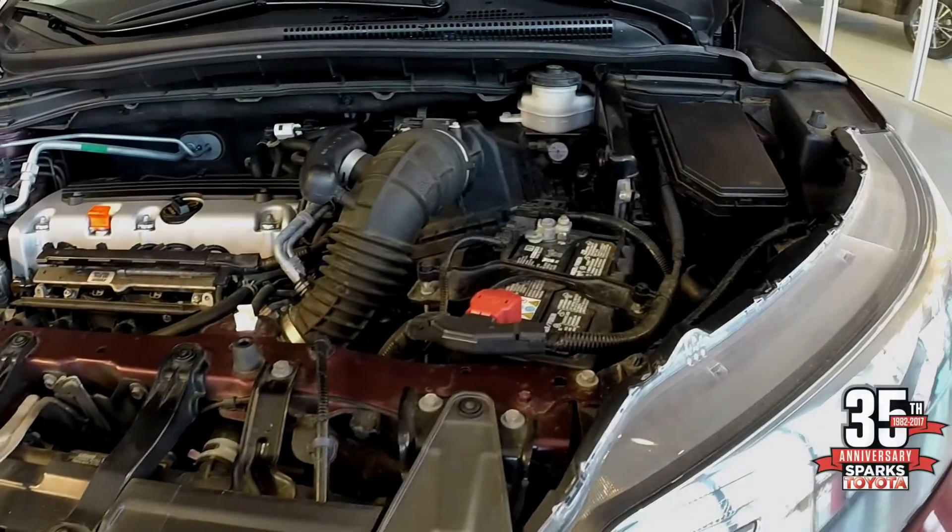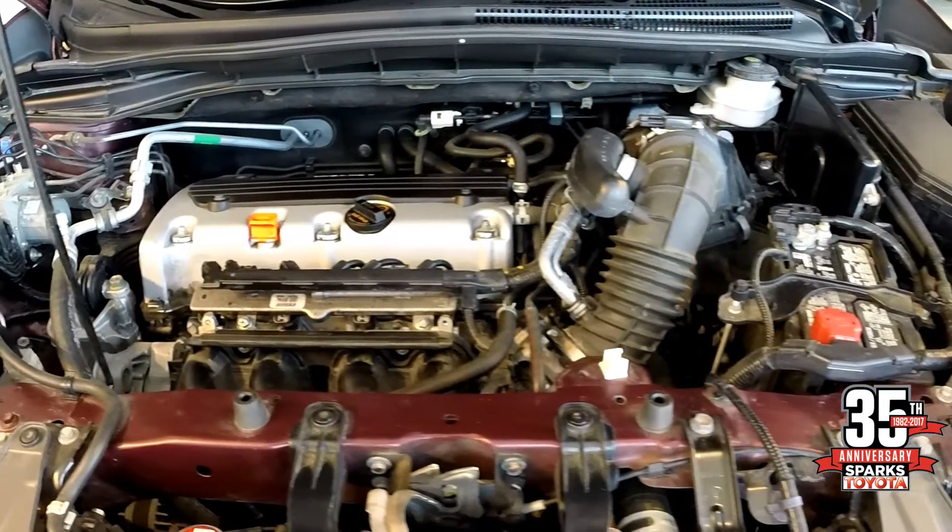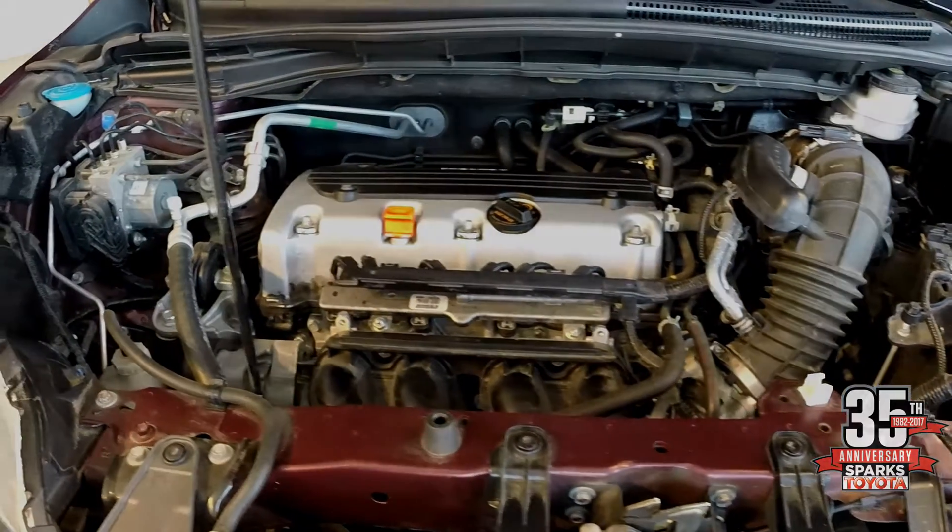By grabbing the handle, the seat will fold itself down. Here we are under the hood. This vehicle is equipped with a 2.4-liter four-cylinder engine and is also equipped with all-wheel drive.